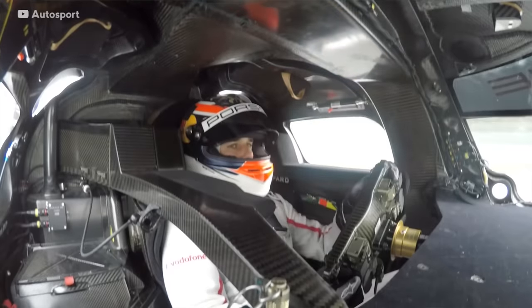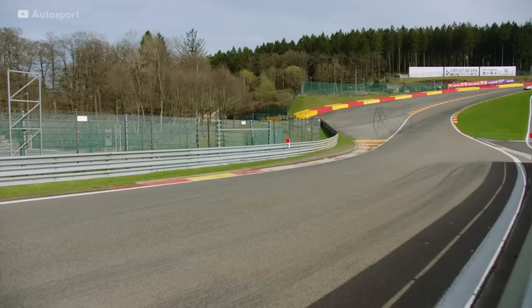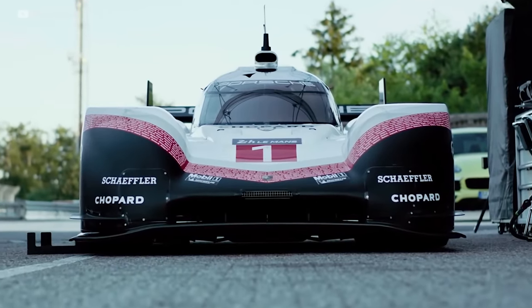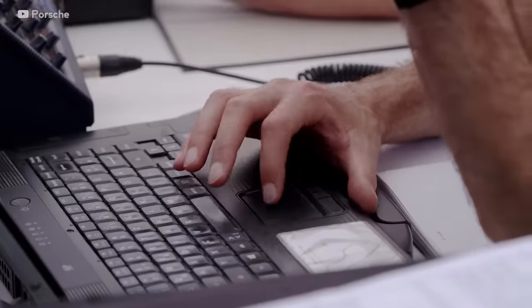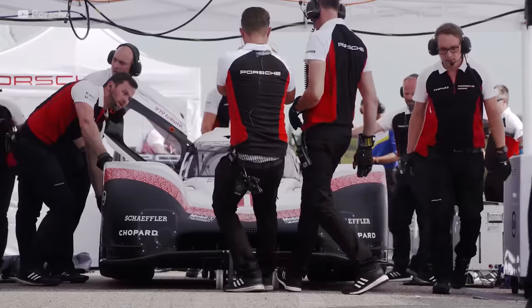Porsche actually say that the Evo produces more downforce than a Formula 1 car. Because the Porsche 919 Evo won't be required to complete 24 hours at Le Mans, Porsche were able to remove things like headlights, windscreen wipers, pneumatic jacks, and cockpit cooling systems. All of this led to the Evo being 86 kilograms lighter than the standard car, meaning the Evo has a power-to-weight ratio of 1,350 brake horsepower per tonne.